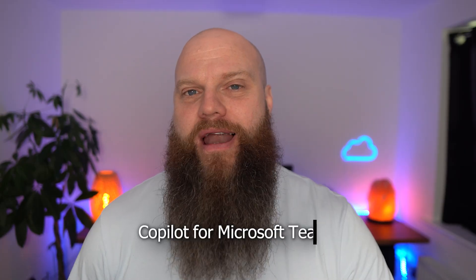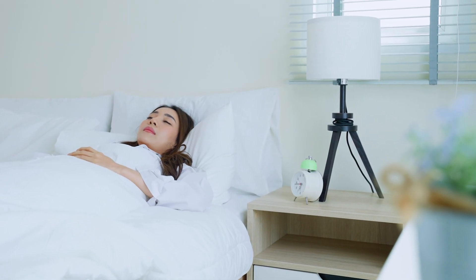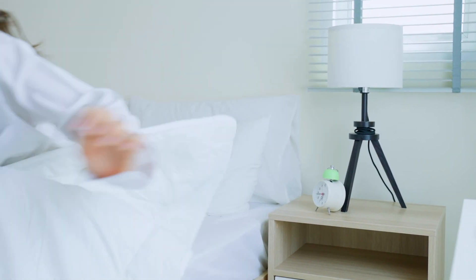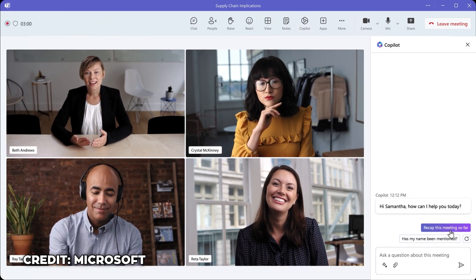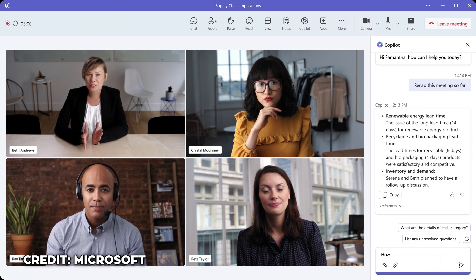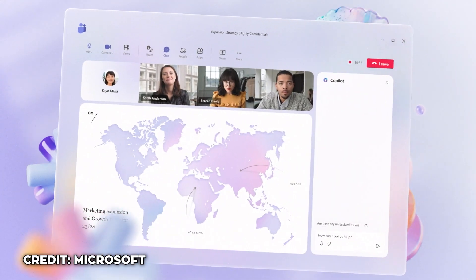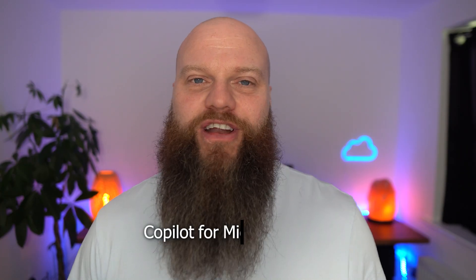And then there is Copilot for Microsoft Teams. Imagine this scenario: you've slept in and you're a little bit late for a meeting. You can jump straight into that meeting and ask Copilot to summarize what you've missed while you've been away. You can also ask Copilot to answer any questions that people have raised in the meeting, and at the end of the meeting you can ask Copilot to summarize all the action points and who owns them.